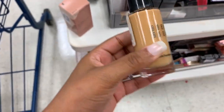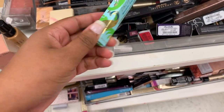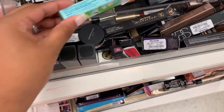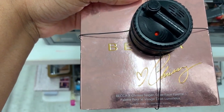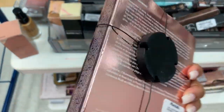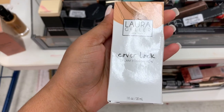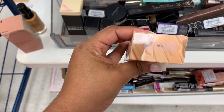Oh, this might be my color! I see Pacifica in here — this is a roll-on perfume, I thought it was makeup, but it's $6.99. This is the Chrissy Teigen face palette by BECCA, and it is $19.99. I don't know if I might get this.